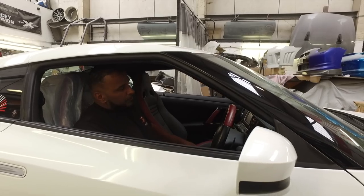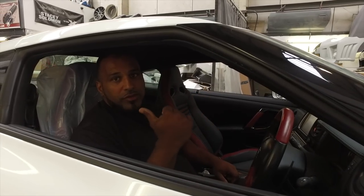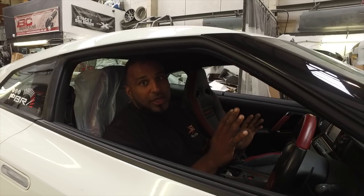So first things first, we're going to get this car completely stripped - get all the interior out first. That leaves Dave to get on with the rear arches. The interior's got to be completely removed to stop any fire from taking place from inside the car, so he can't have any interior inside at all.